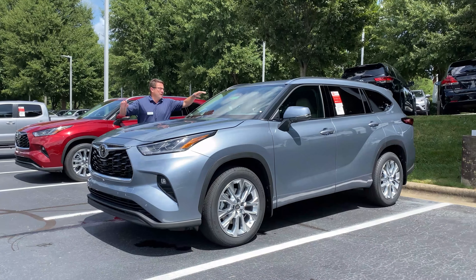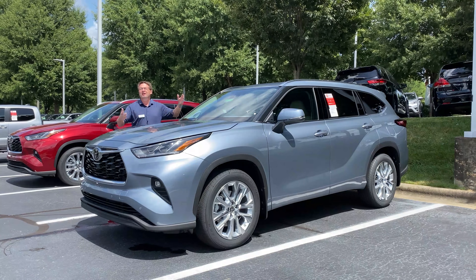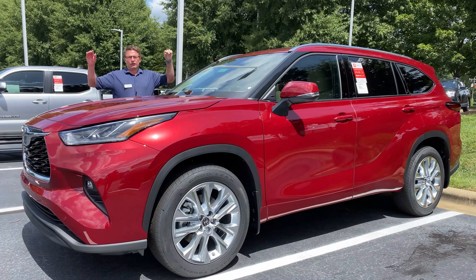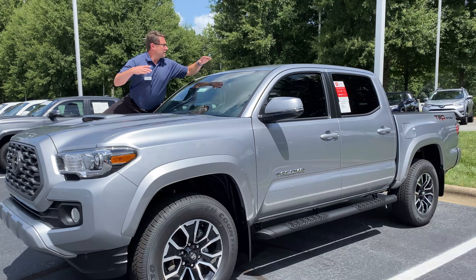This is a Midnight Black Highlander Limited — probably the biggest reason you may want to get this one in Moon Dust is because my wife has an identical one, so come get it! We also have a Highlander Limited in Ruby Flare Pearl in the house.